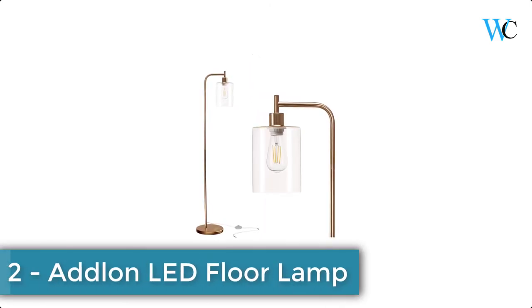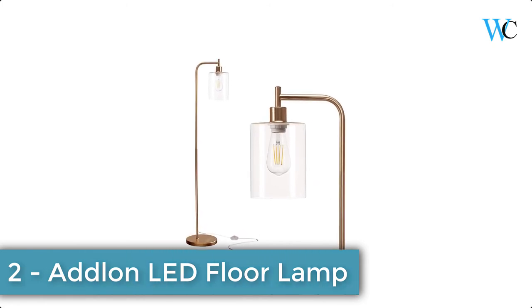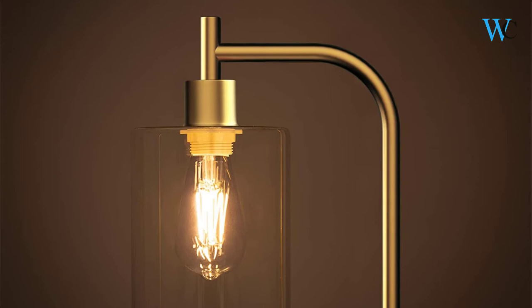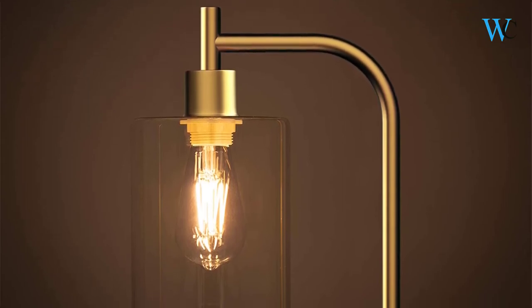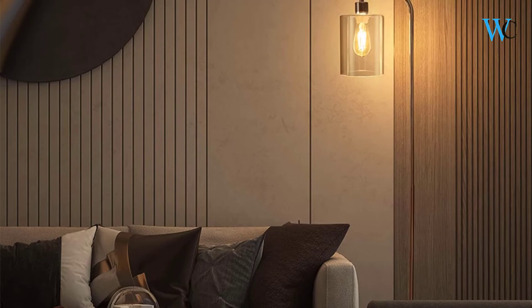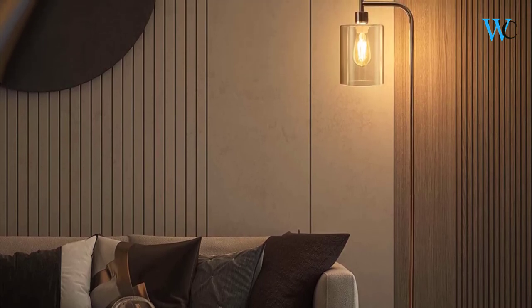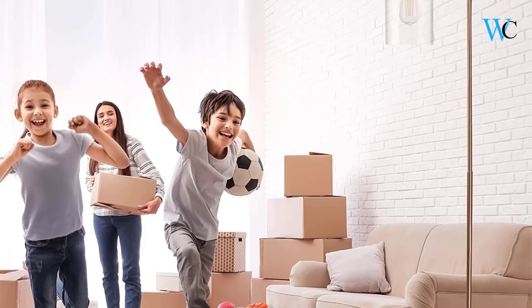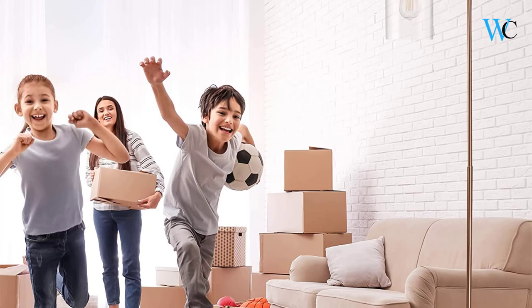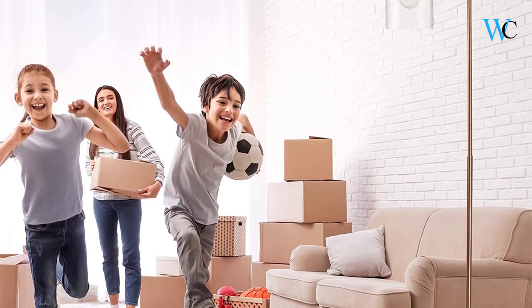On number 2 we have Adlon LED Floor Lamp. The lamp is so modern that it matches perfectly with your furniture. The glass shade provides more elegance and an added touch of modernity. The lamp emits warm, comfortable light, creating a comfortable space next to the book chair. The well-weighted, high-stability base prevents being tipped over by anyone, including the aged, child, and pets. The advanced LED bulbs will not be over-burning or overheating after hours of use.